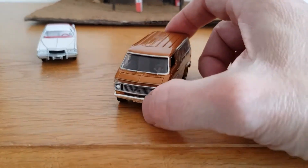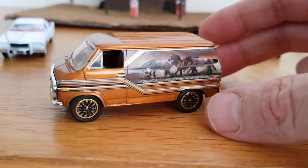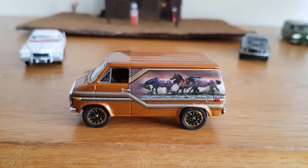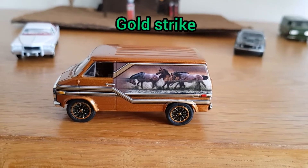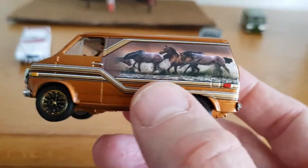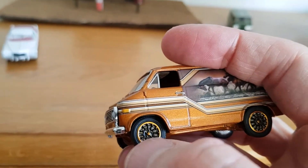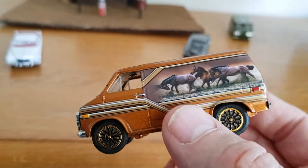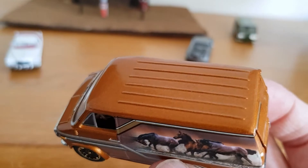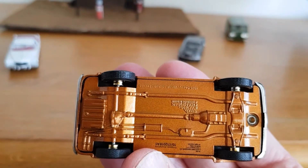This next one I really like — it's from Racing Champions Mint, and this is one I've shown before in a previous video. This is actually the chase piece. It's a 1975 Chevy van. Usually these are a darker brown, but because this is the chase piece they have more of a gold colour to the paint rather than dark brown, and the base is all a gold colour too.